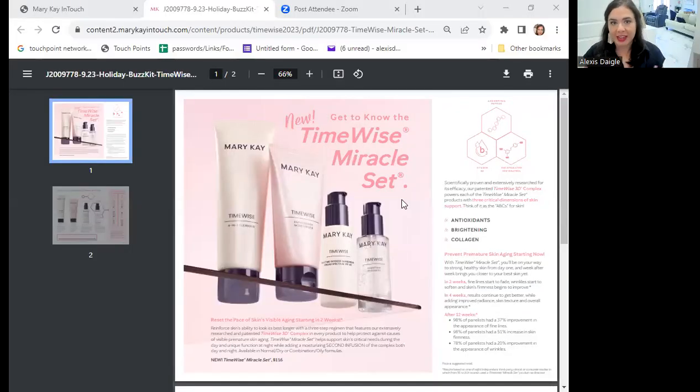I wanted to take you real quick to our new Miracle Set. For those of you who have been with Barricade in the past, you may have known about this — but it's back, y'all! I loved our 3D set, but I always missed that original Miracle Set. Even Shanna has it — we both got it at seminar, so we've been using it.